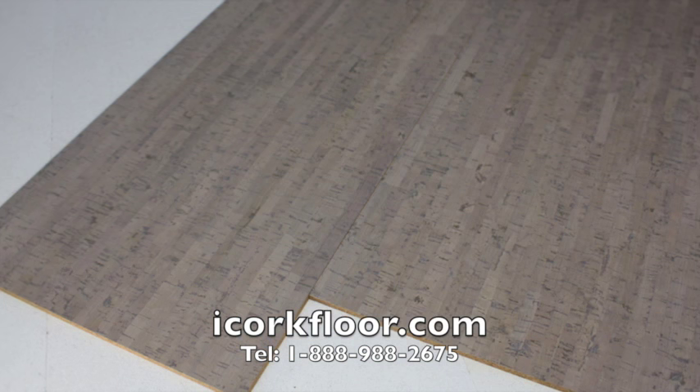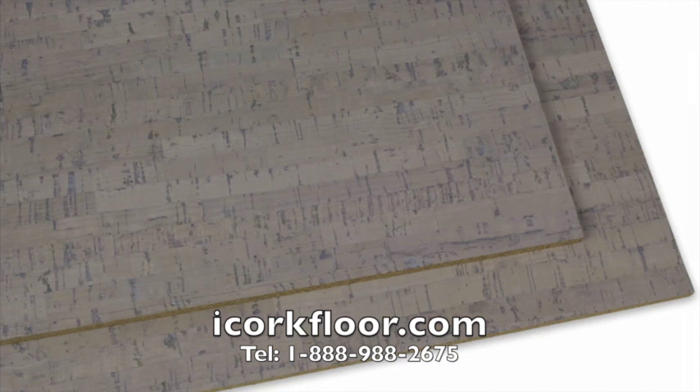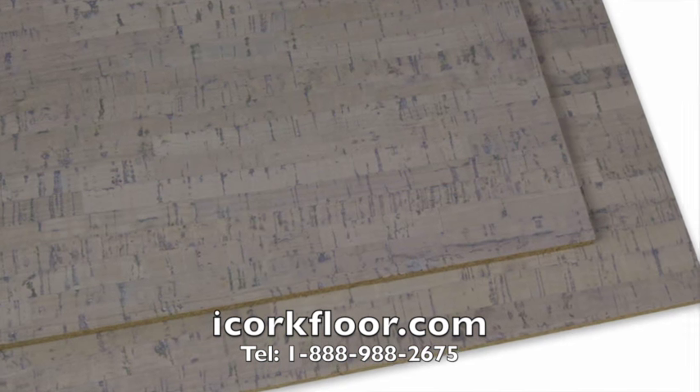For samples of gray bamboo glue down cork tile, or any other of our cork floors, please contact your iCork Floor representative.